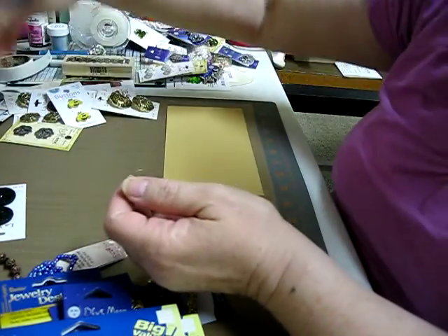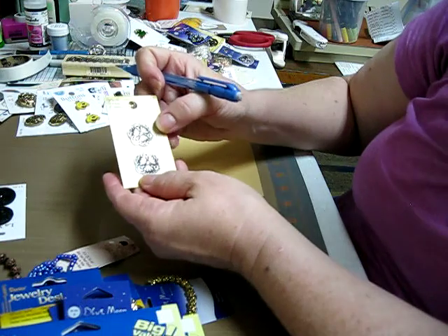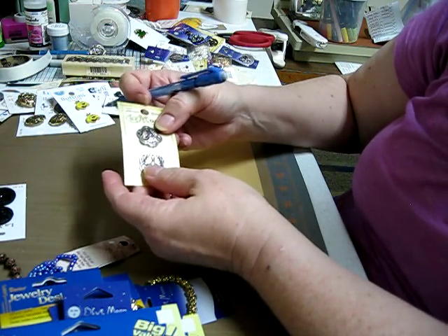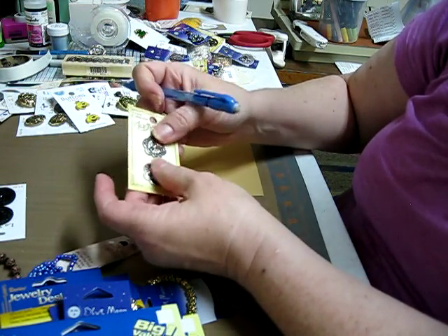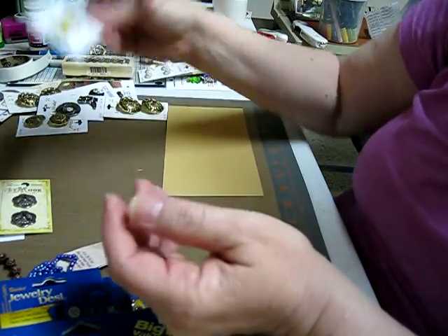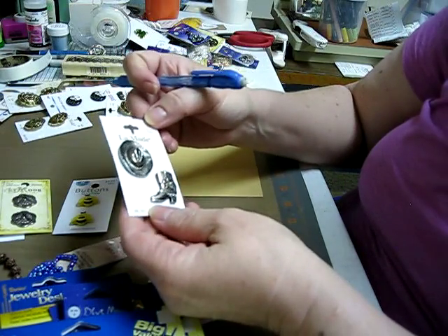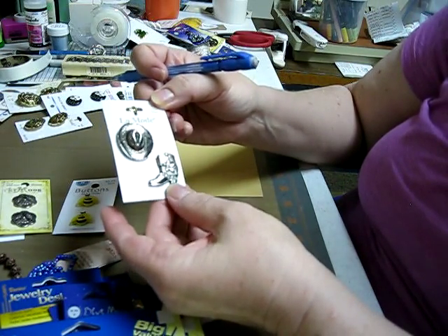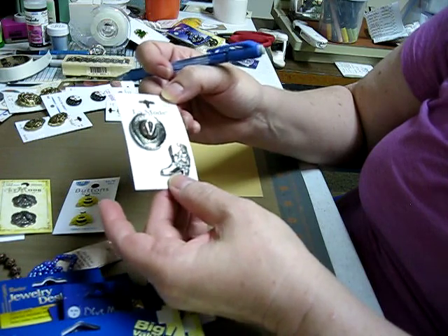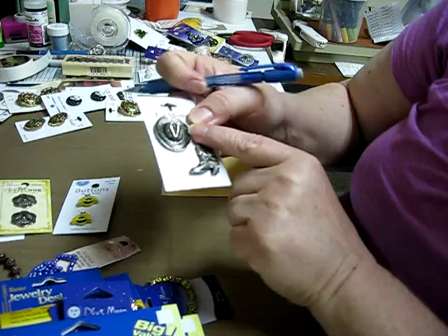And then I got these. I don't know if you're real into metal — I love metal. And then look, I found some honeybees. And this one I bought for me — my husband loves to wear cowboy hats and boots, and look, I found a boot with bling on it. Isn't that cute?